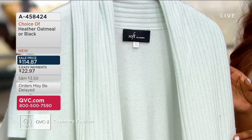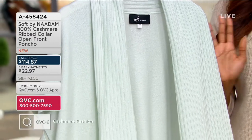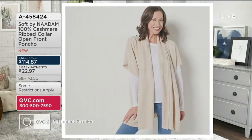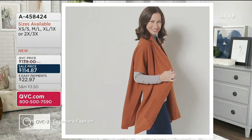A458-424 is your item number. This color is called pale aqua — it is like the lightest, most spa-like shade of green. Then we've also got your heather oatmeal, that's that gorgeous light tan shade. Black, classic — you can't go wrong with black. Then we've got your cider. That's like a rust shade of orange, so it will match a lot of what you already have in your wardrobe.